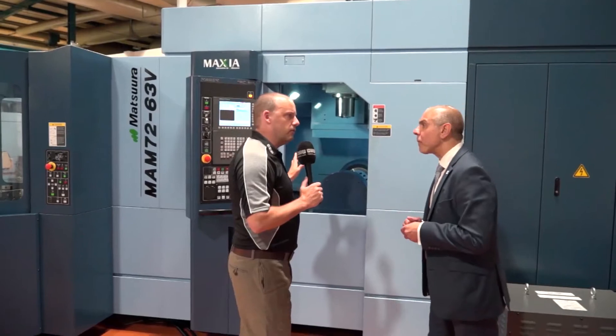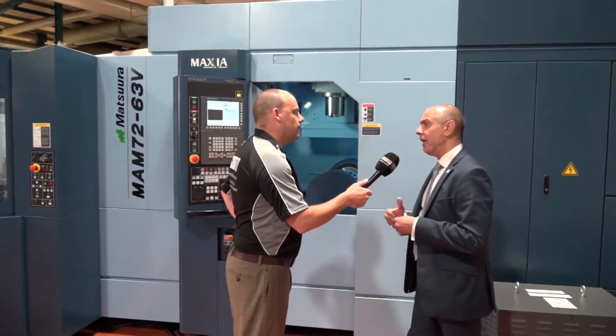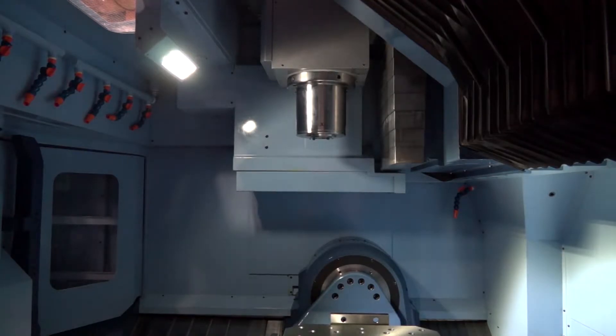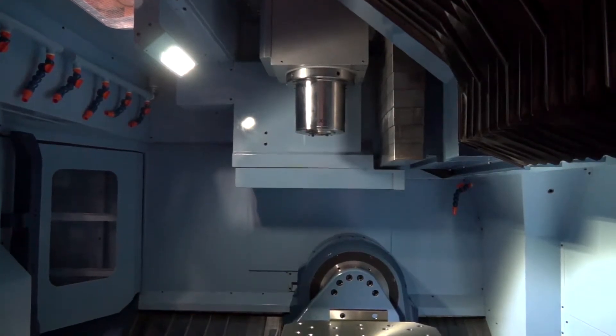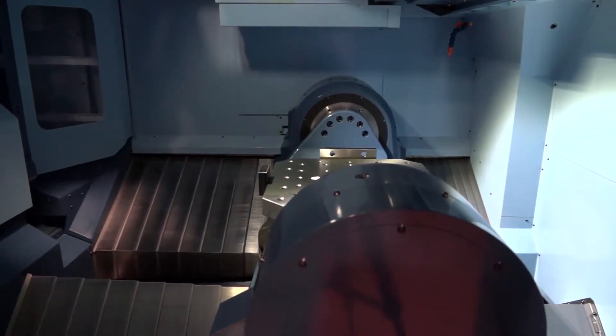How fast does it move? How fast would the rapids and the acceleration be on a machine like this? It's 60 metres a minute. Obviously if you go for a 12 or 20,000 RPM spindle, you're limited to the materials you're cutting. But the acceleration and deceleration up to 60 metres a minute gives you that capability.